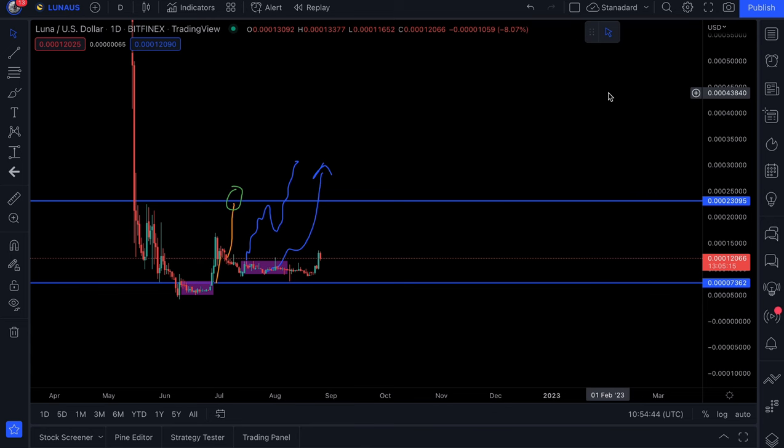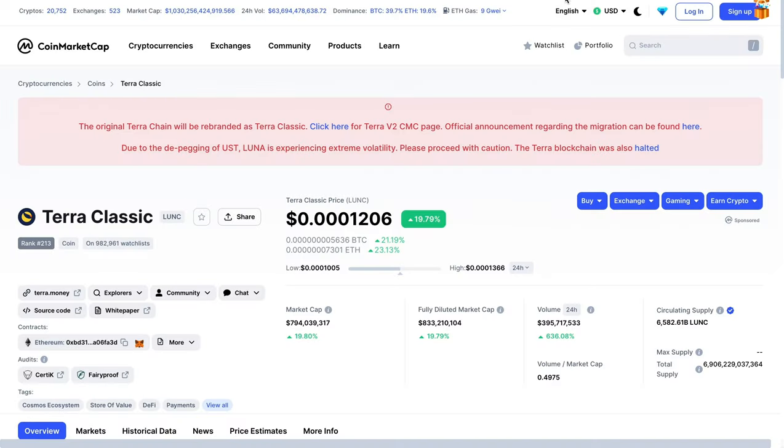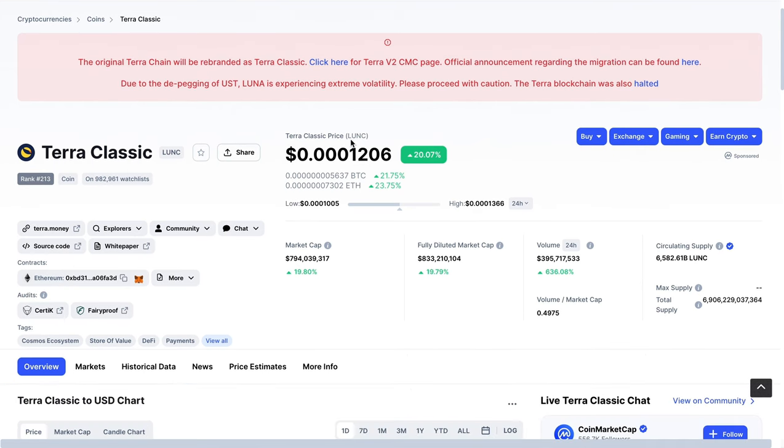Let's get straight into it. As you can see, we're up over 20% so far for the day on Luna Classic, which is actually outperforming the overall market, as I explained in my previous videos. That is super good news.